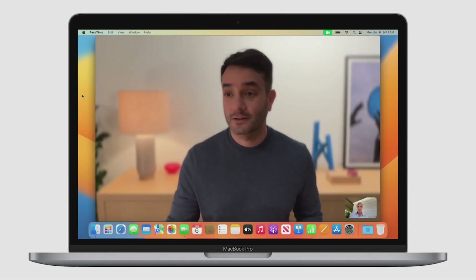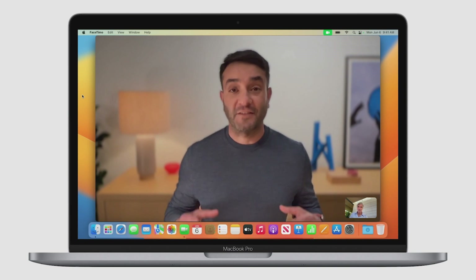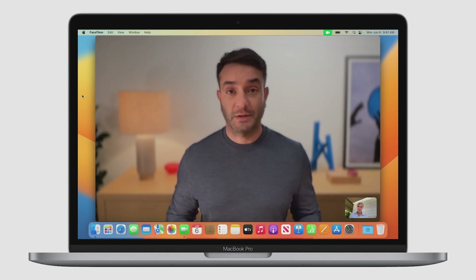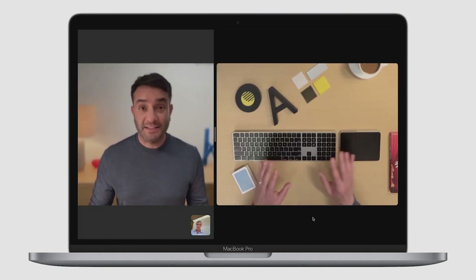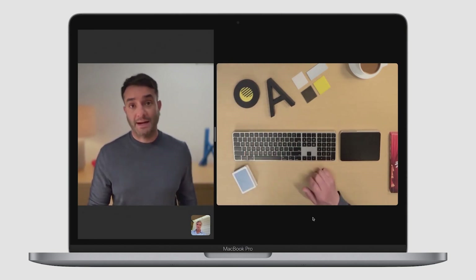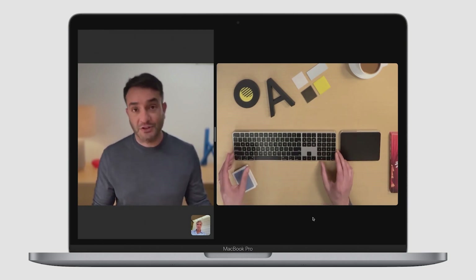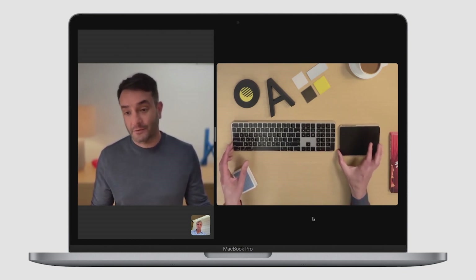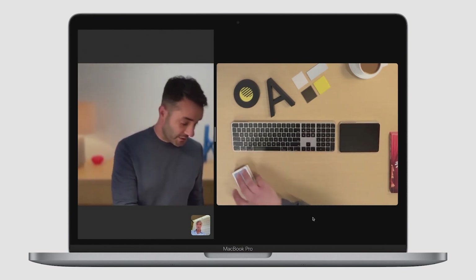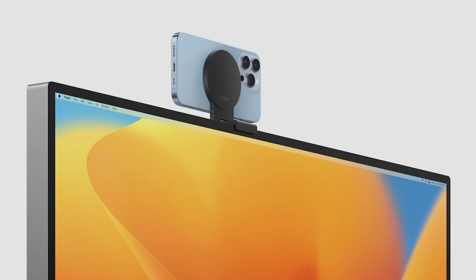Studio Light brightens my face and darkens the background. Now I want to show my favorite new feature: Desk View. You can see the work that's on my desk, and it keeps me in the picture. It looks like I have a dedicated overhead camera, but this is Desk View creating both of these views — from the one ultra-wide camera on my iPhone, using some very powerful image processing. I didn't even need to adjust my phone. Desk View is going to be great for sharing new designs with my team, or even showing my nephew a new card trick. We're working with Belkin to offer beautiful stands to hold your iPhone at the perfect height and angle, available later this year.